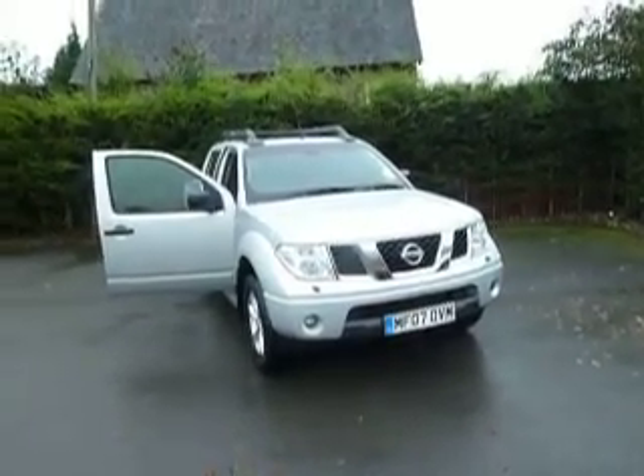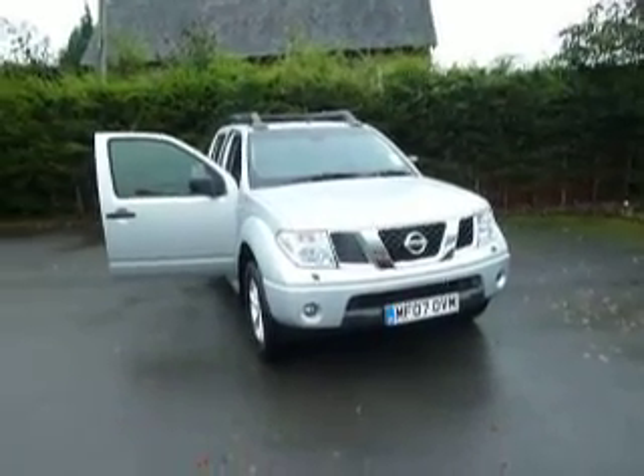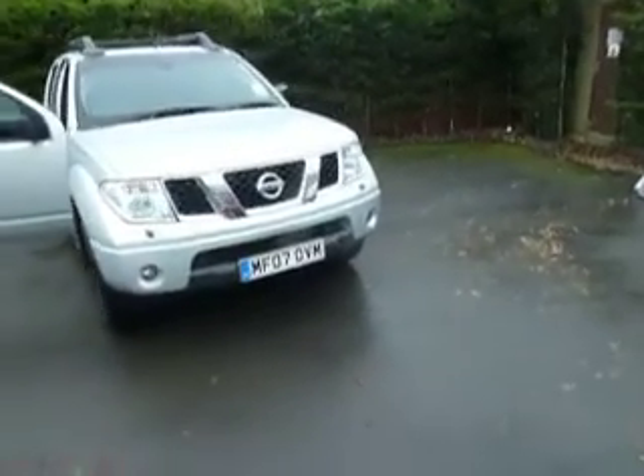Hello and welcome to JT Hughes here in Oswestry. My name's Dan and today I'm going to show you around this Nissan Navara. This Navara is a 2007 on an 07 reg in silver and it's a top of the range Aventura model. Let's have a closer look at the vehicle.